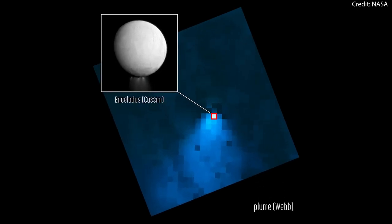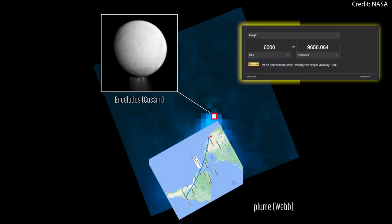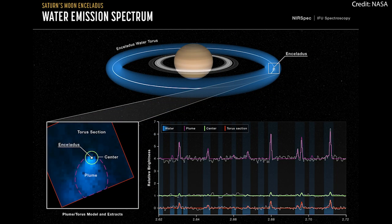Scientists using NASA's James Webb Space Telescope have spotted a water vapor plume shooting out from Saturn's moon Enceladus. This plume stretches more than 6,000 miles — about the same distance as from Los Angeles to Buenos Aires. This is the first time we've seen water spewing out over such a vast distance, and the telescope is also giving us a new perspective on how this water is supplied to Saturn and its rings.